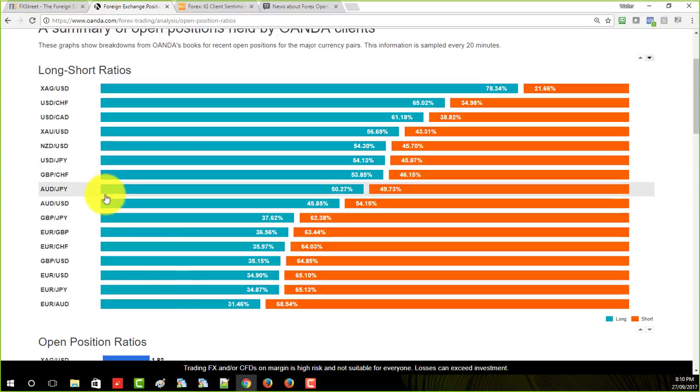You can see gold right now is about 50/50, and silver is very bullish — it's at 78.5 to 21.5. So silver is close to the 80% mark. The Euro Aussie is really close to the 70% mark — in fact, it was just on it the other day. These numbers are updated every 20 minutes, which is nice.